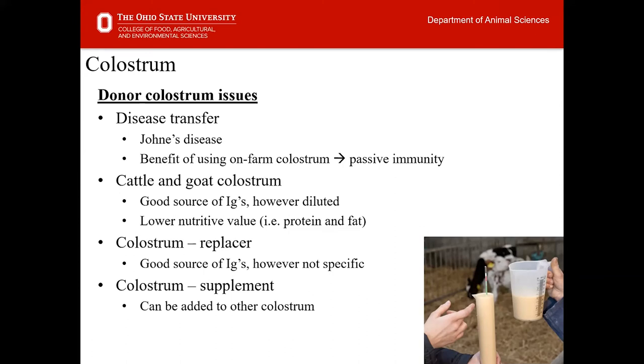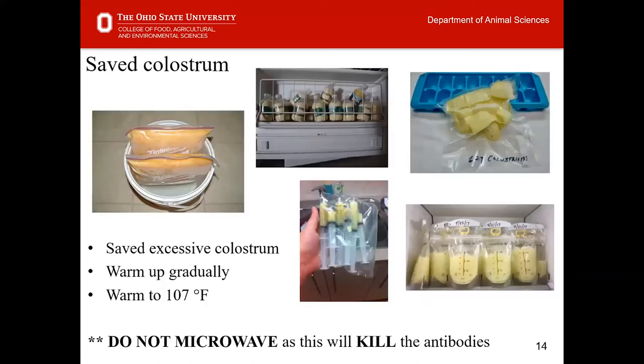We also need to make sure we don't confuse colostrum replacer and colostrum supplement. Colostrum replacer is designed to replace the colostrum you don't have — it's a good source of IgGs. Colostrum supplement, on the other hand, is simply added to existing colostrum if it isn't of high quality. Be careful when buying these products to understand which you're purchasing.